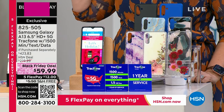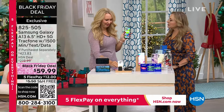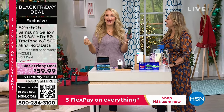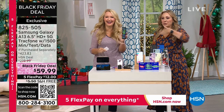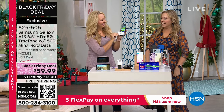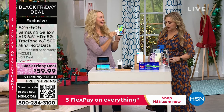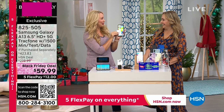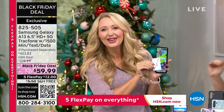Lori Leland is coming out here to explain that. Because $423 value for $59.99 — we have never, this is the greatest deal in a Tracfone in the history of mankind. In the history of the universe. From the big bang theory up until now, there's never been a better deal. I've never seen this phone at this price before.